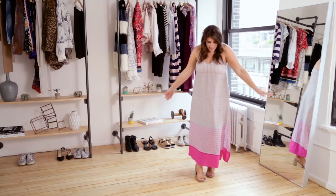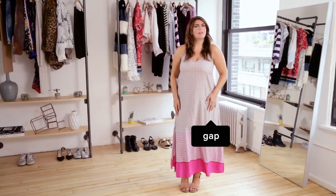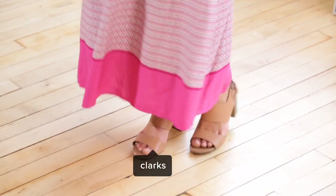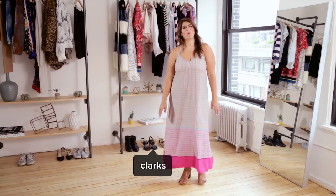Here it is. This is my version of the celebrity trend of maxi dresses for the summer. This one is from The Gap — fall into it. And I paired it with a sandal from Clarks, so it feels a little less hippy dippy and a little more dressy. Clarks actually goes up to a size 12, which is why they're one of my go-to brands.